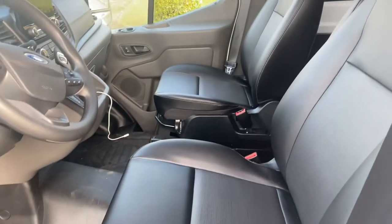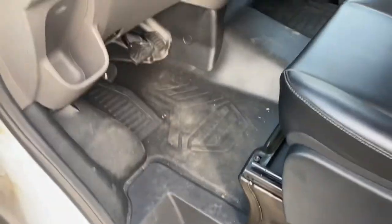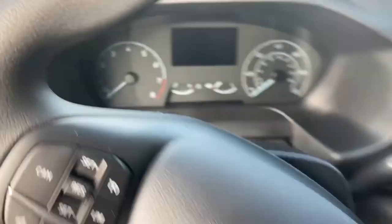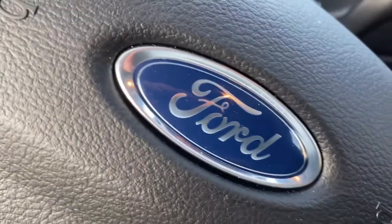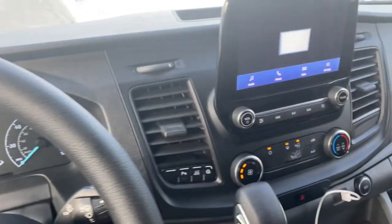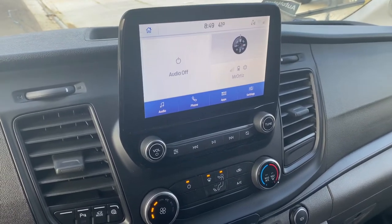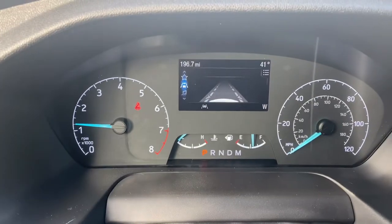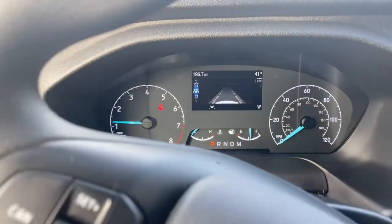Hey guys, I forgot to show you what she looks like up in the front. It's dusty, it's a little dirty, but I like it. Let's turn this bad boy on — got a touch screen there.